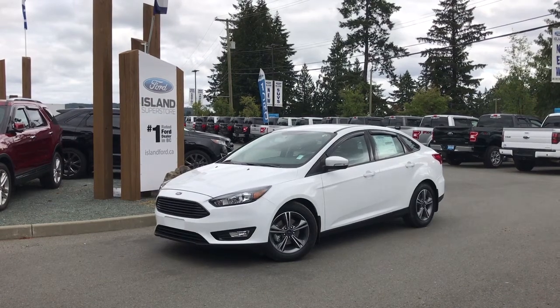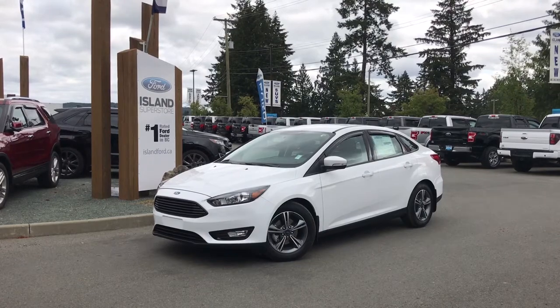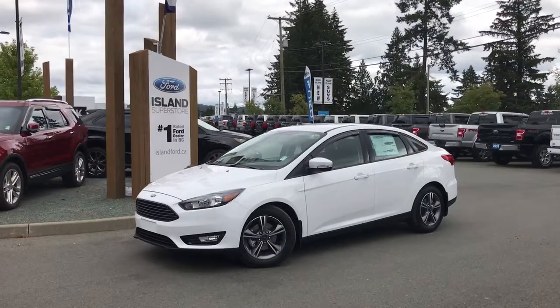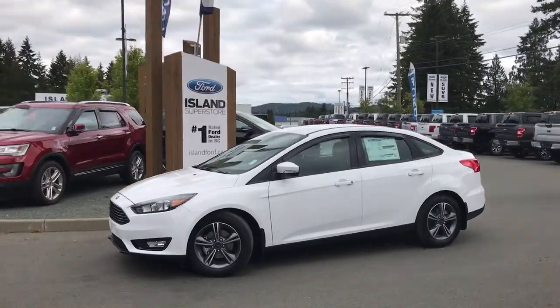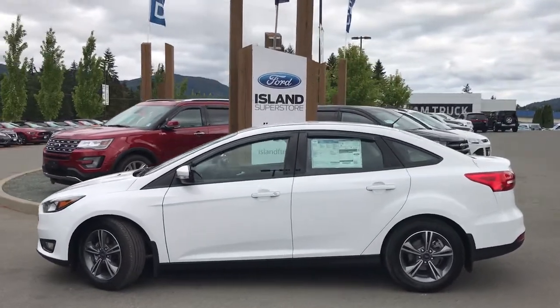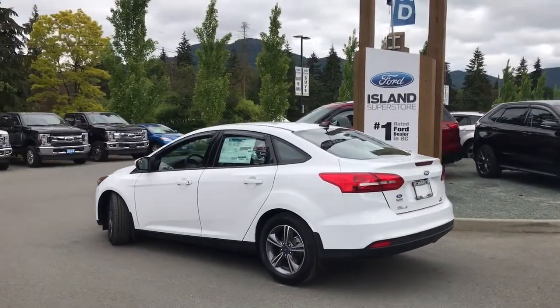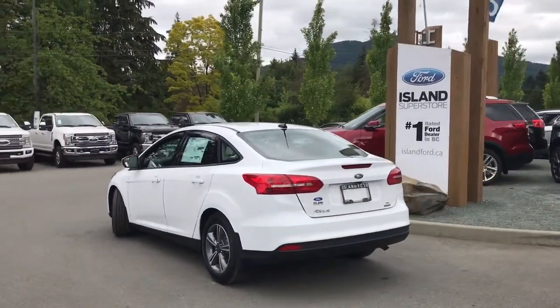Thanks for joining us today at Allen Ford Superstore, located on Norcross Road off the Trans-Canada Highway in Duncan BC in the Cowichan Valley on Vancouver Island. Today we're looking at a 2018 Focus SE in Oxford White with a charcoal cloth interior and seating for five. This four-door sedan has a one-liter three-cylinder front-wheel drive engine as well as a winter package.